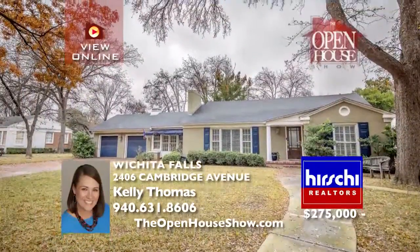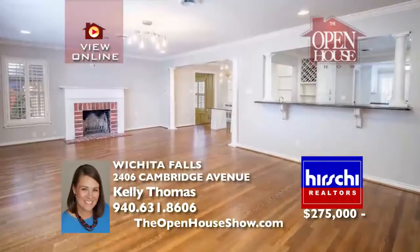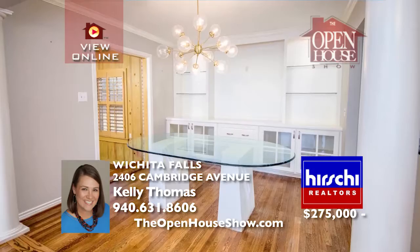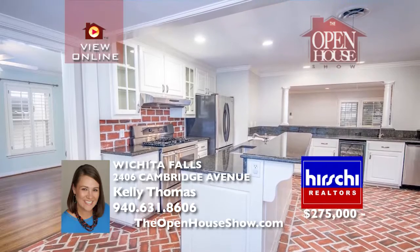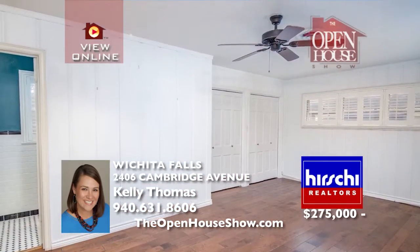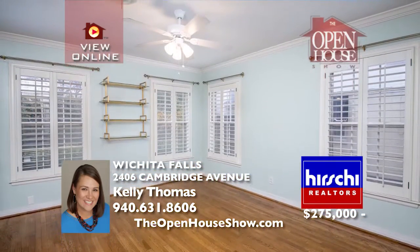Come enjoy the picturesque tree-lined streets in Country Club Cottage. You will fall in love with the vintage charm, yet updated amenities of this 1940s home. Gorgeous hardwoods, a gourmet kitchen, and family-friendly layout equal an open living and kitchen, perfect for entertaining. Outdoors, take in the oversized lot and dramatic tree lighting.